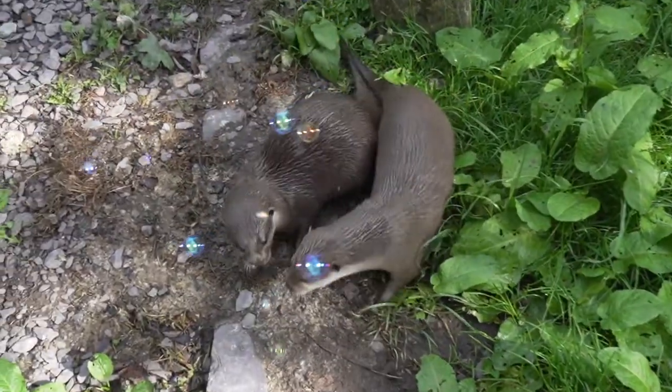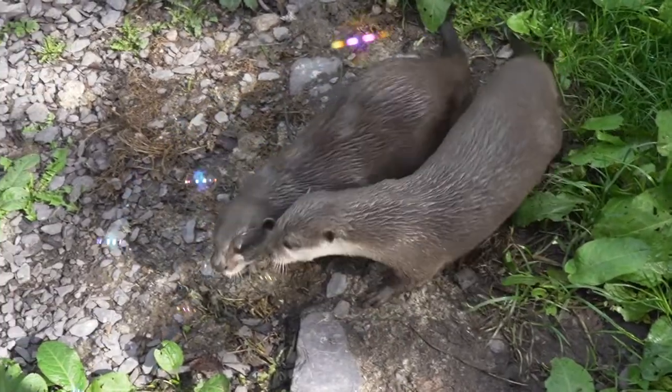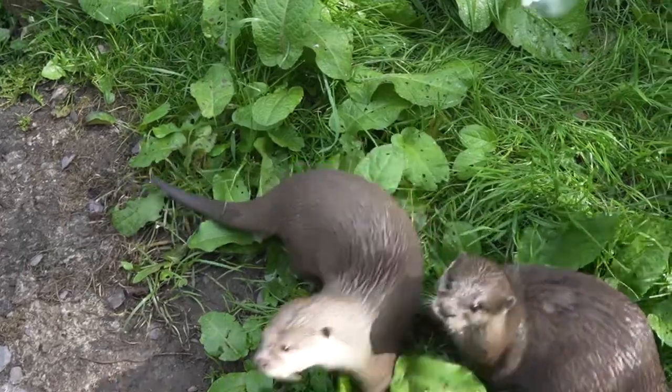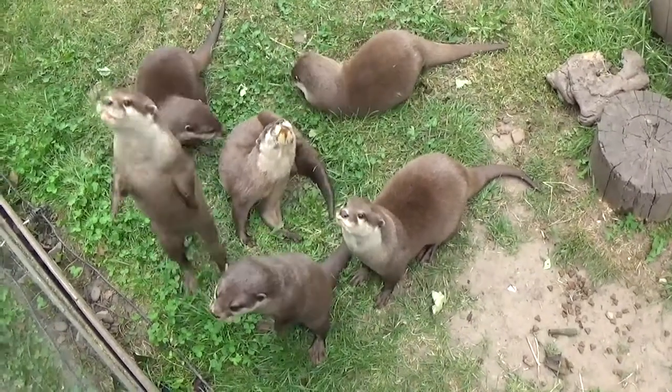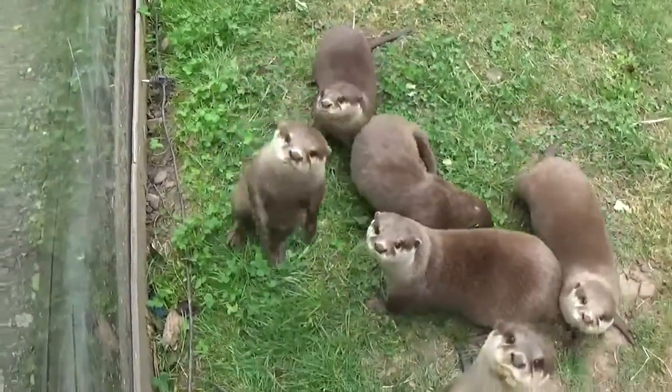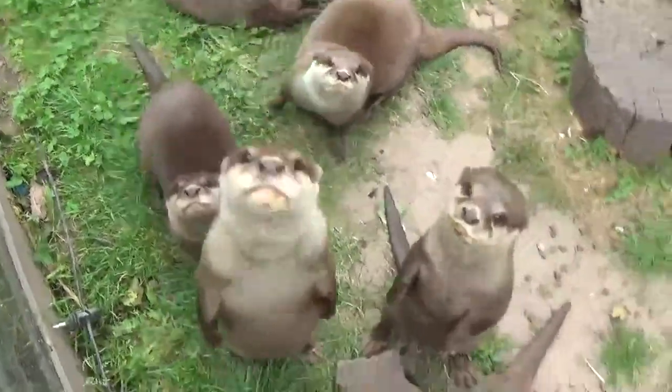These are the smallest otter species. We do have otters in this country but they are a lot bigger than these. They are vulnerable in the wild now due to pollution, habitat loss, and over-hunting, and so there is a breeding program for these otters to try and increase the population.